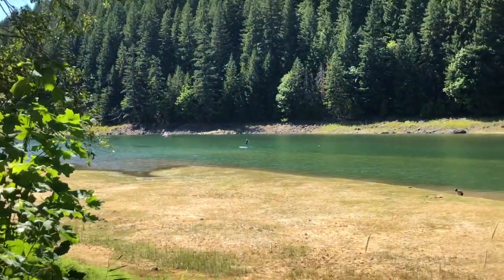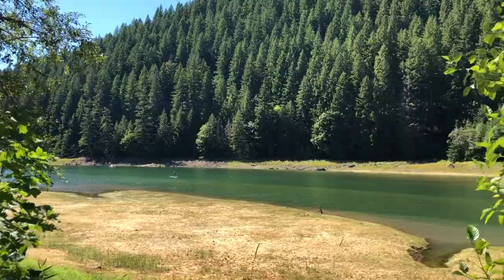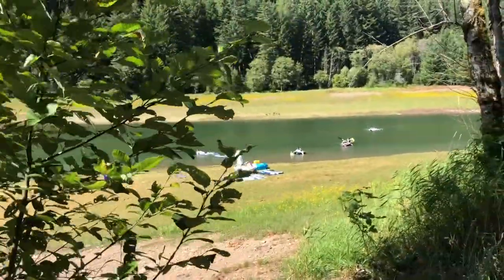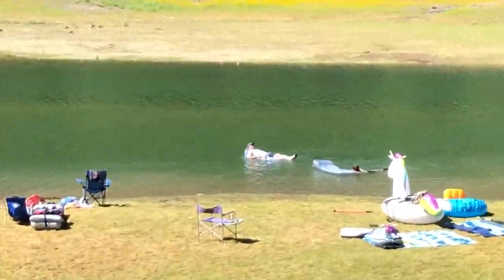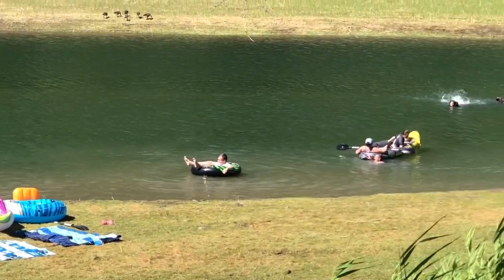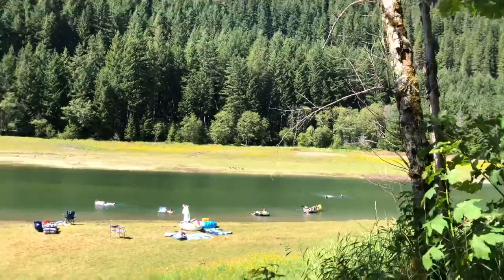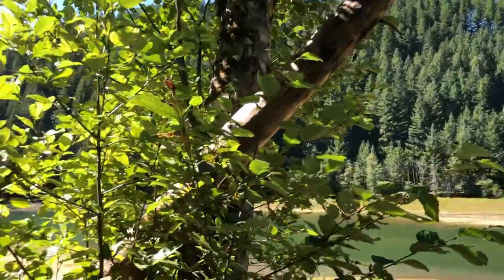Fisherman's Bend is a BLM campground. Just about 15 miles down the road is Detroit Lake. Detroit Lake State Recreation Area is a campground that offers nearly 300 sites on the shore of a forested ring canyon reservoir in the Cascade Mountains. The nine-mile-long lake is a popular destination for fishing, boating, and other water sports.